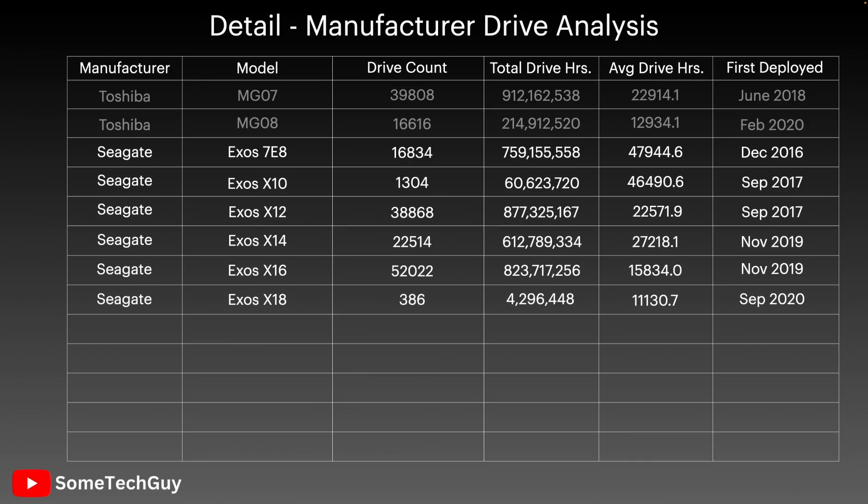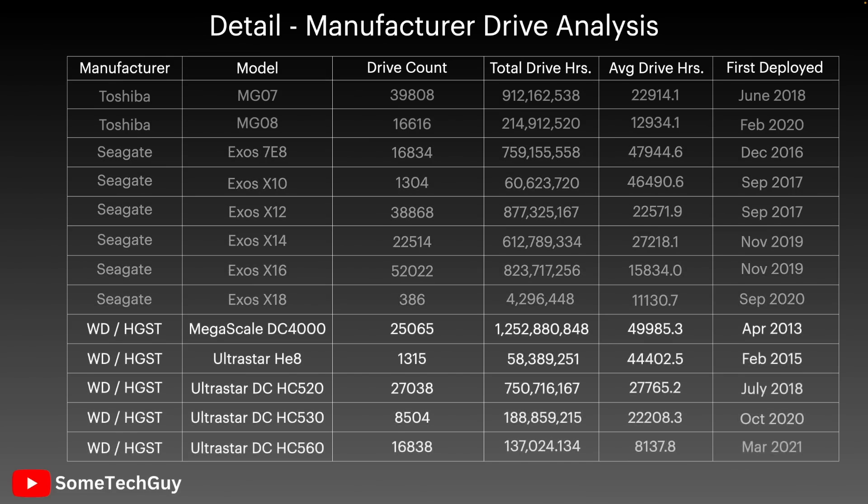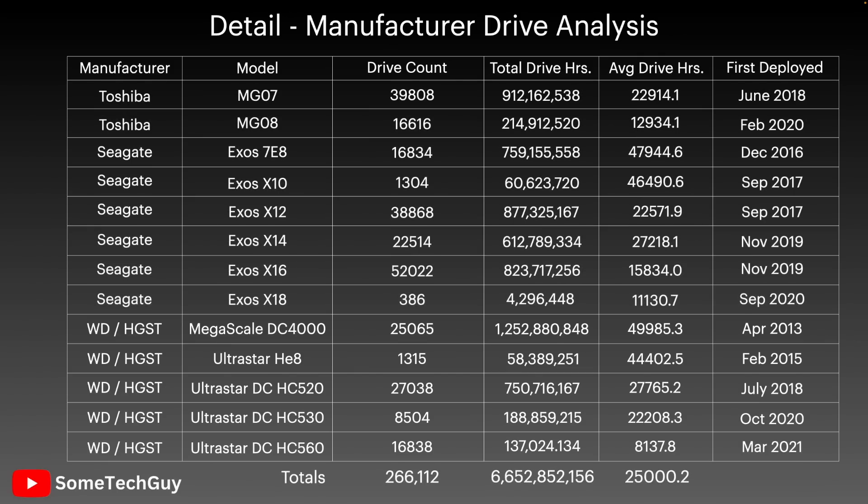Each of these Seagate lines had overlapping capacities, but the model line represents an iteration on the hardware and firmware, so we hope to see some improvements. For the WD disks, there are also only two models, but the UltraStar line is inherited from the HGST acquisition. We'll follow the heritage back to the HGST UltraStars and onto the HE8 model, and all the way back to the Megascale 4000s first deployed in 2013. For WD and Seagate, we'll be looking primarily at helium-filled disks, but we'll also go back to models that predated helium.